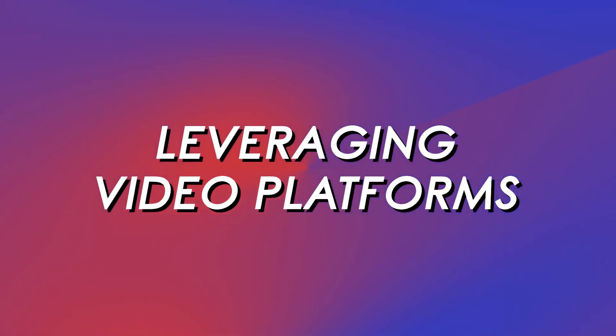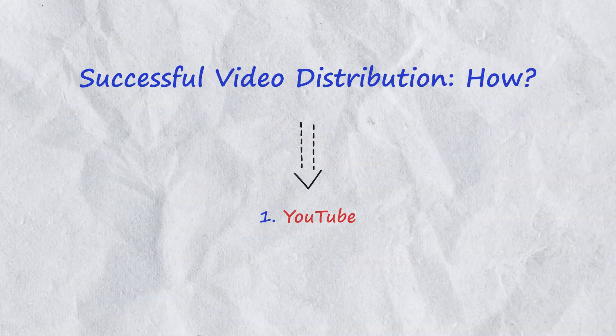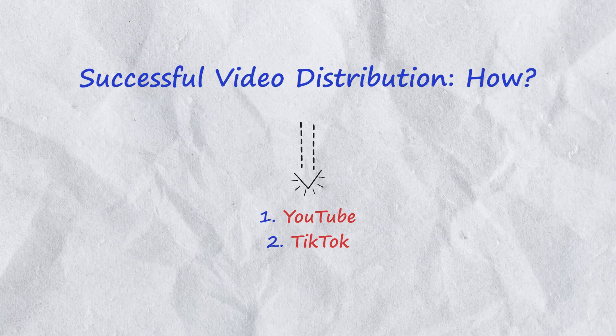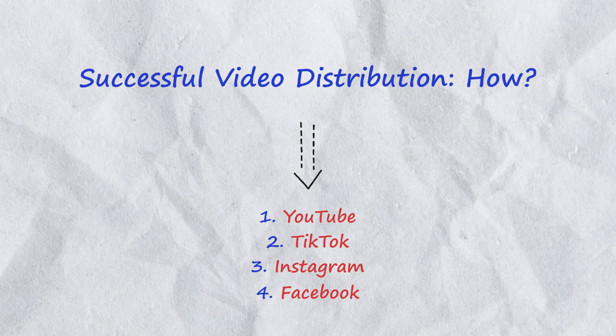Part three — leveraging video platforms. To skyrocket your business's growth, it's essential to leverage popular video platforms. YouTube: create a YouTube channel and upload your videos regularly, optimize your channel with relevant keywords and organize your content with playlists. TikTok: share short, entertaining and informative videos on TikTok to reach a younger audience and gain rapid exposure. Instagram: utilize Instagram Reels and Instagram TV to showcase your expertise and connect with potential clients. Facebook: share your videos on Facebook and engage with your followers through comments and direct messages.